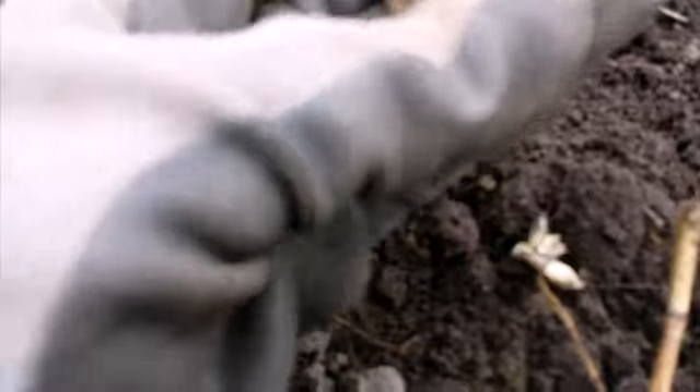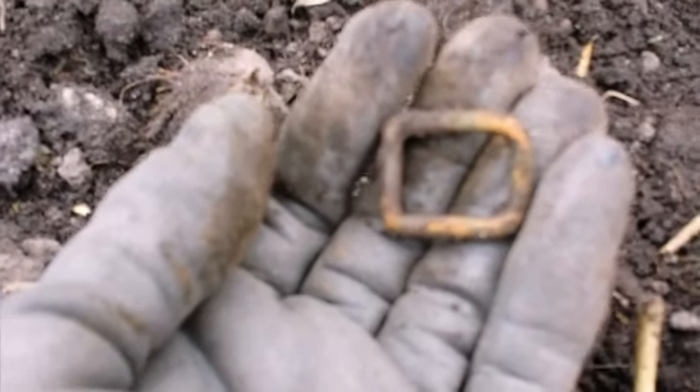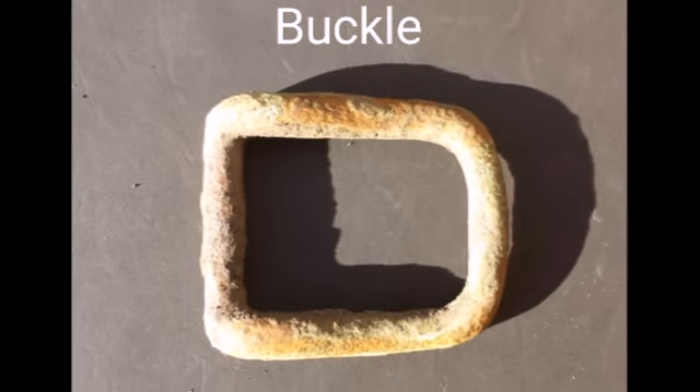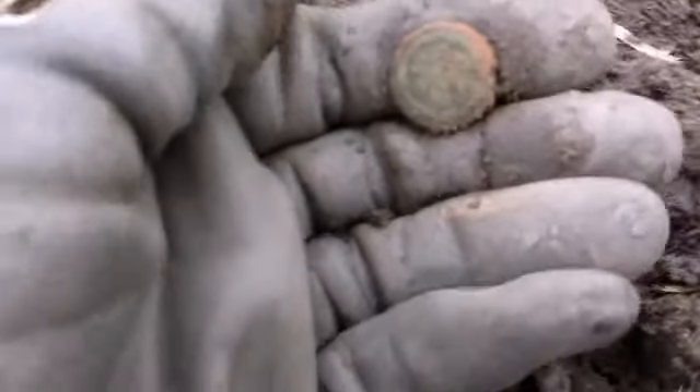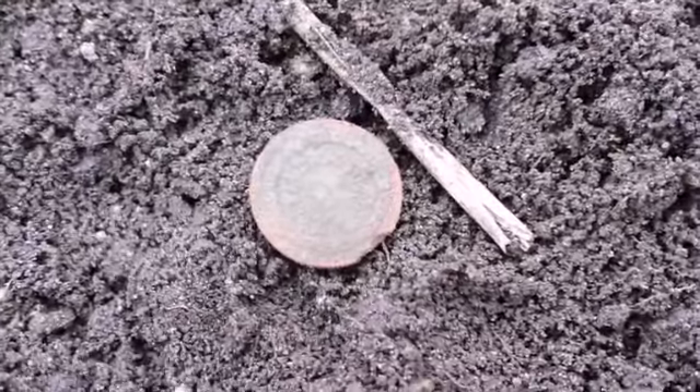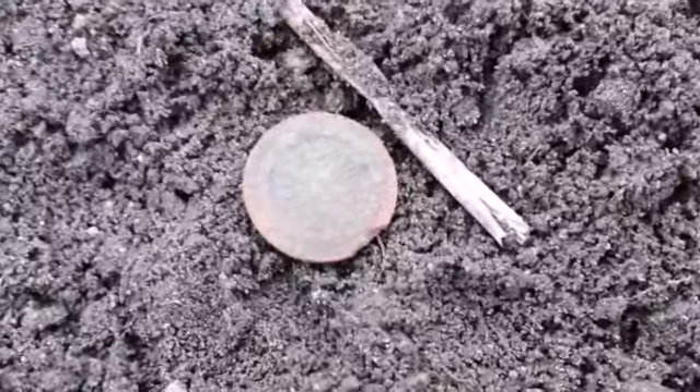That came out in a little bottle - a little bottle. This is the next find. Looks like a little coin. I'm not sure what that is - it's got writing on. I'll have a look at that when we get back. On to the next.